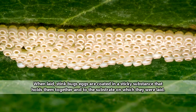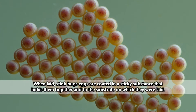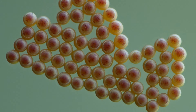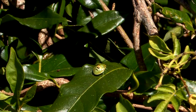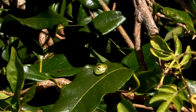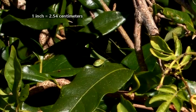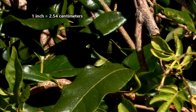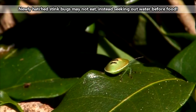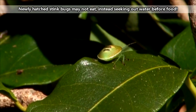Stink bug eggs are typically laid on the undersides of leaves. They look like little rows of lined-up barrels, and they'll stick there for about a week when the stink bug nymphs hatch. A female stink bug usually lays fewer than 20 eggs, but clutches of more than 300 have been observed. I'm guessing that was likely from a larger stink bug, though on average they're an inch long or shorter. When the stink bug nymphs hatch, they'll stay together as a group for their first molt, and slowly begin dispersing as they get a little older and bigger.